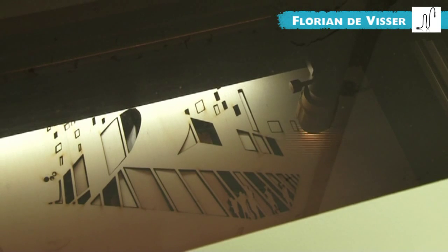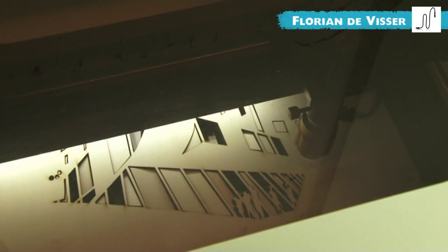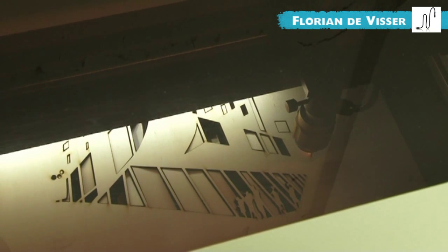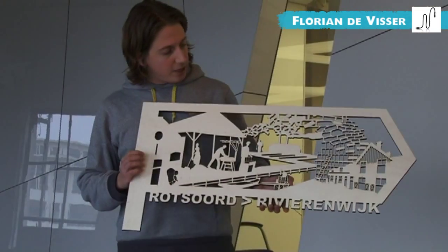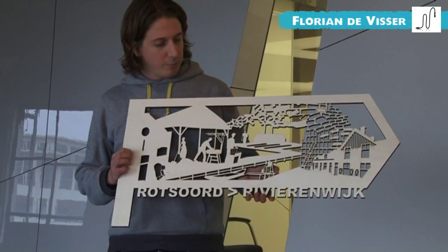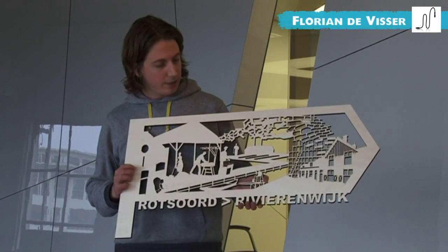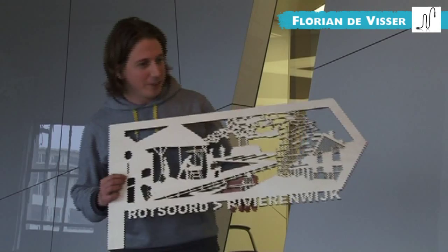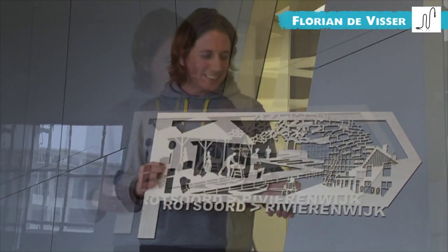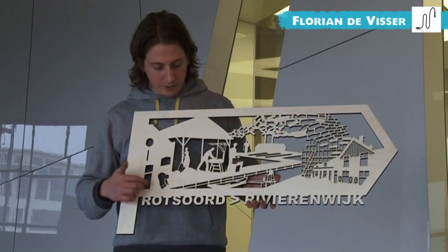It's about stories that are not visible anymore in the village. This signpost is a prototype for Utrecht — there will be four signposts in Utrecht, and for the first time they'll be made of metal, so permanent ones.